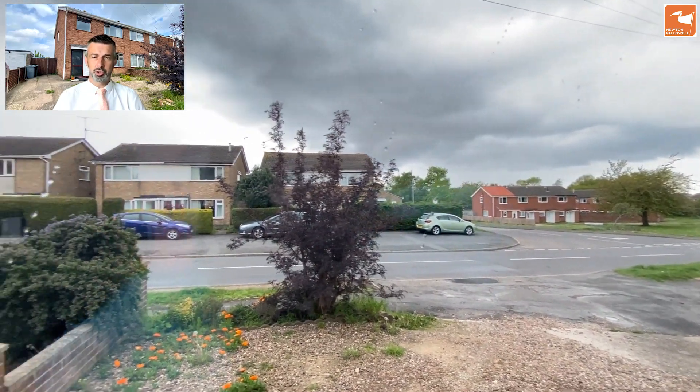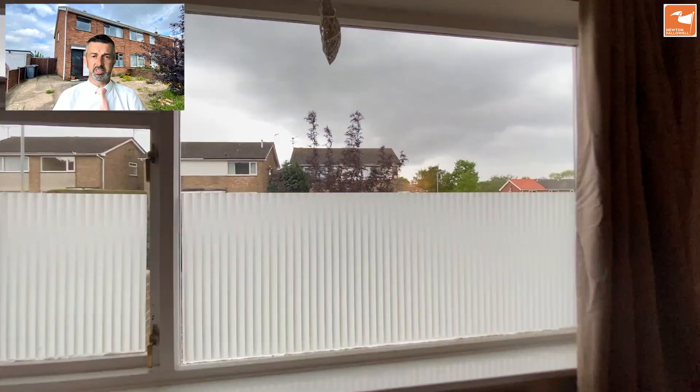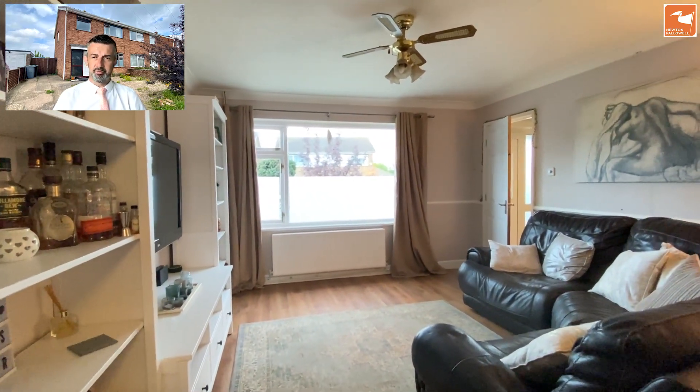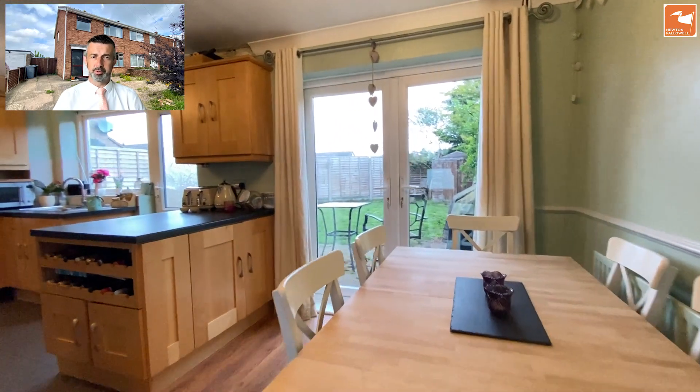The lounge has a window to the front which overlooks Harrowby Lane. Just away to my right is the Kenilworth Road junction, so close to amenities and of course the Tesco Express and school. And there's the reverse aspect of the lounge.